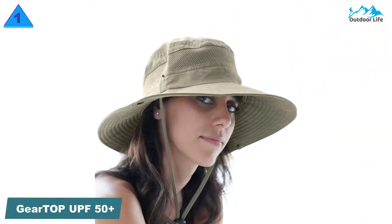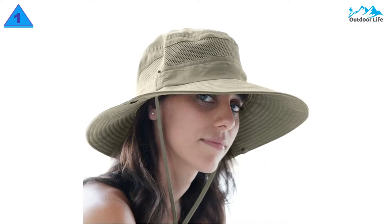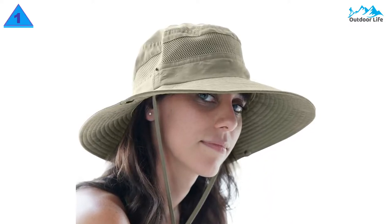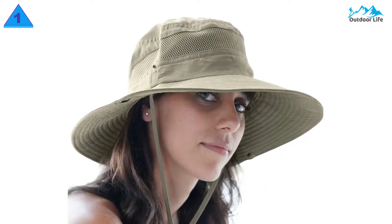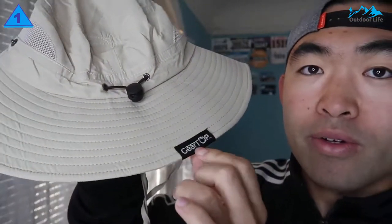Number 1: Gear Top UPF 50+ Wide Brim Sun Hat. This wide-brim hat from Gear Top is one of the best sun hats for people with active lifestyles. It has a breathable mesh panel to keep your head from getting too warm and sweaty, plus two drawstrings — one to tighten the hat around your head and one that loops underneath your chin to keep you from losing your cap. It has a UPF of 50+, keeping your skin safe from UV rays.